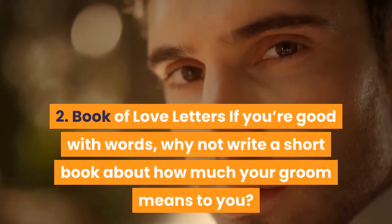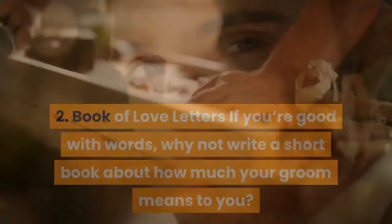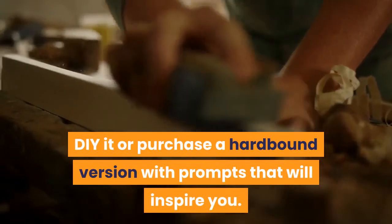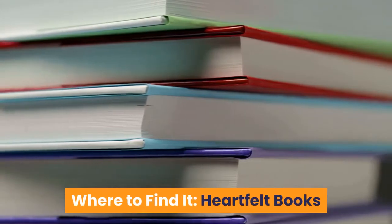2. Book of Love Letters — If you're good with words, why not write a short book about how much your groom means to you? DIY it or purchase a hardbound version with prompts that will inspire you. Where to find it? Heartfelt Books.